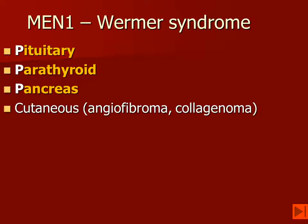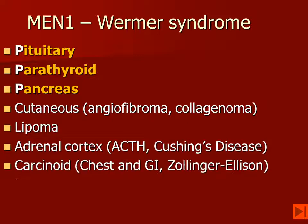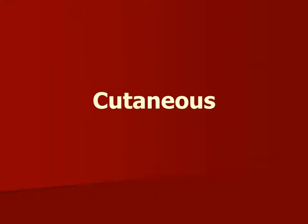In addition to having the three Ps, these patients also have cutaneous lesions — angiofibromas and collagenomas. They may have lipomas, adrenal cortical disease including hyperplasia as well as adenomas. They may get abdominal carcinoids, but also bronchial and thymic carcinoids, and they may have Zollinger-Ellison syndrome from a gastrin-secreting carcinoid. They also develop other CNS neoplasms, including meningioma and ependymoma.